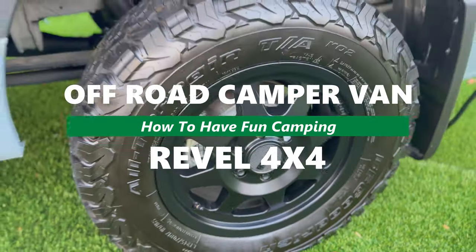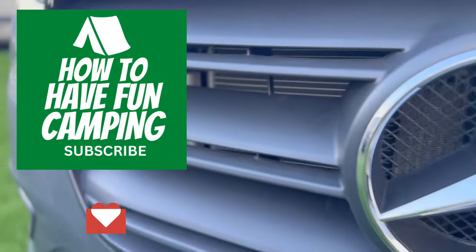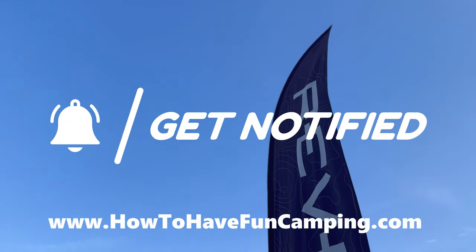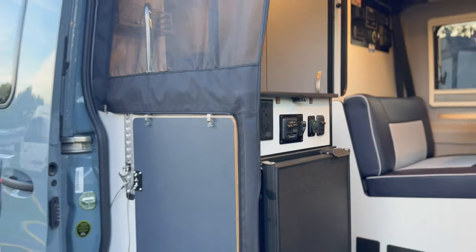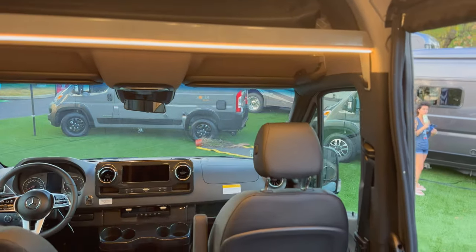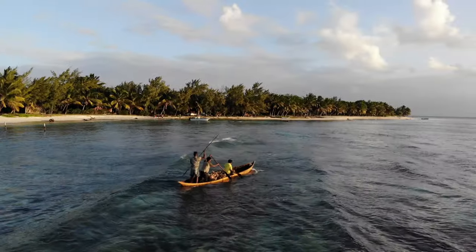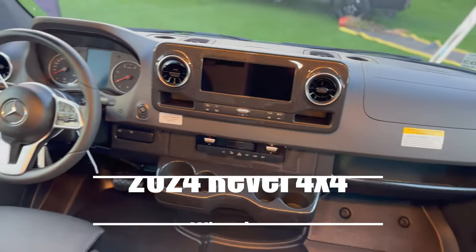We've got a great video for you today on how to have fun camping. It's the 2024 Winnebago Revel 4x4 camper van and we've got a walkthrough for you. Check out our Facebook, Instagram page and our website howtohavefuncamping.com. Today it's all about boondocking, getting off-road, getting out there with a 4x4 Class B. But today it's all about the Revel, so let's go ahead and get started.